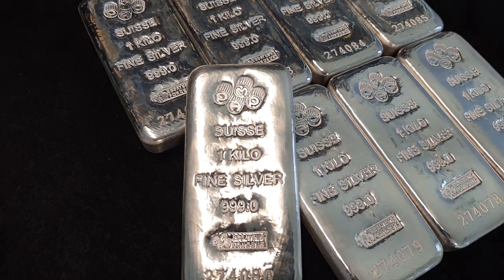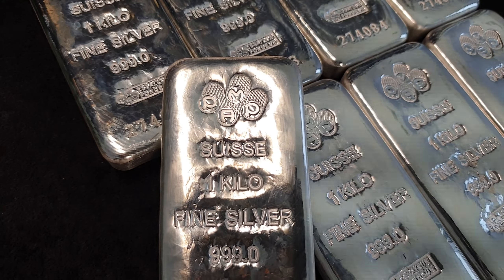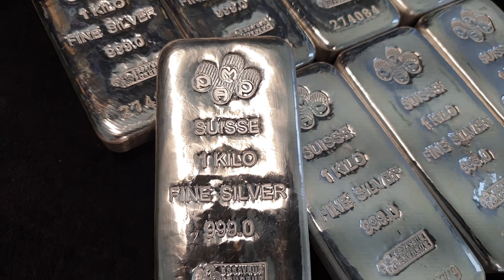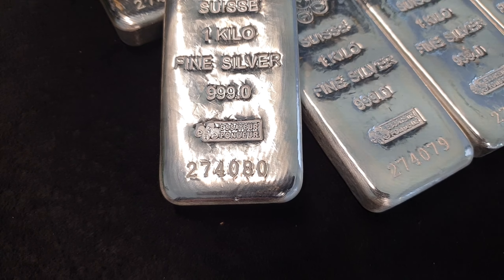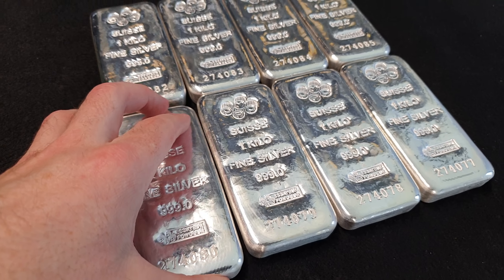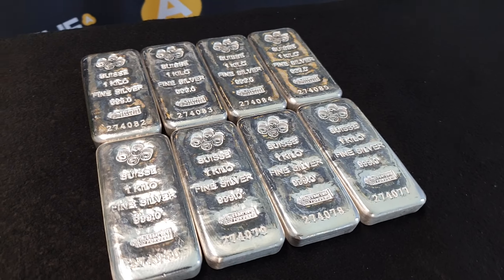Do you have these in your stack or do you want more? Let us know in the comments below. PAMP — P-A-M-P — coming out of Switzerland. That's the logo right there. One kilo fine silver 999, and down the bottom they are individually serialized. These are buyback condition, varying condition, no certificates, but that really does not matter at all — this special is so good.